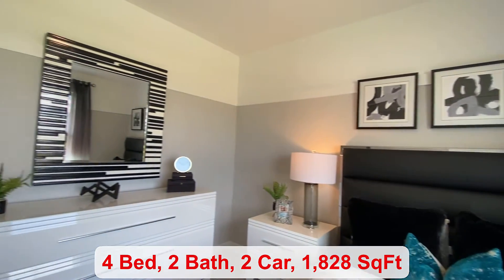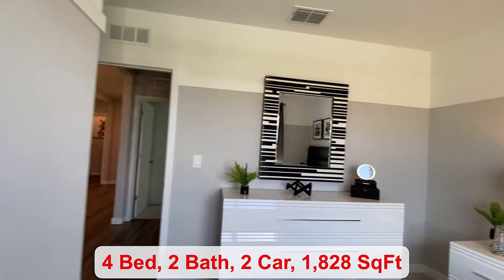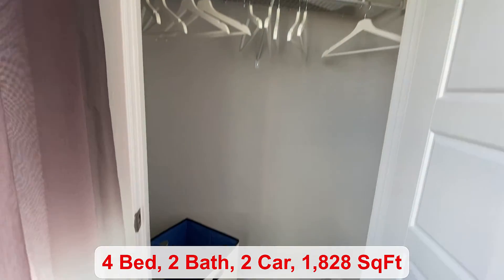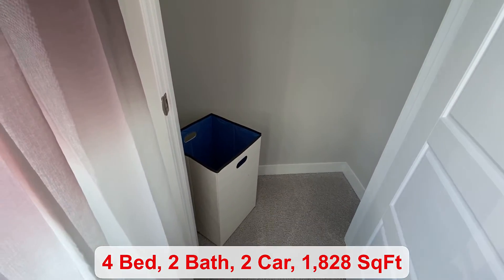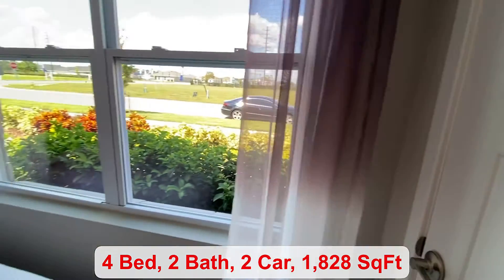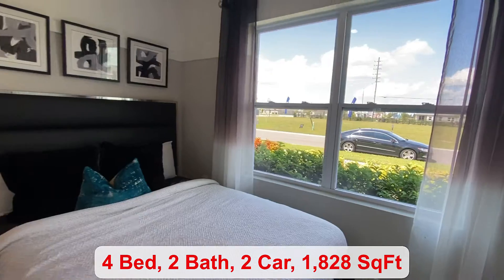This one-story home is constructed with concrete block. For your exterior elevations, you have several to choose from.